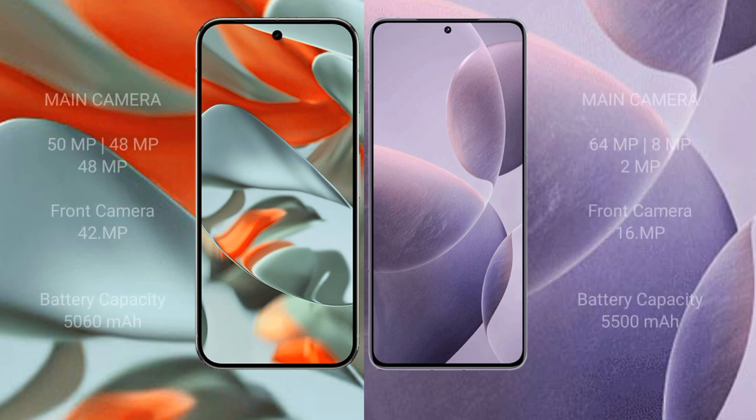The Google Pixel 9 Pro XL features a rear triple camera setup: 50MP plus 48MP plus 48MP, and a front camera of 42MP. The Redmi K70E features a rear triple camera setup: 64MP plus 8MP plus 2MP, and a front camera of 16MP. The Google Pixel 9 Pro XL has a 5000mAh battery with 37W fast charging support.